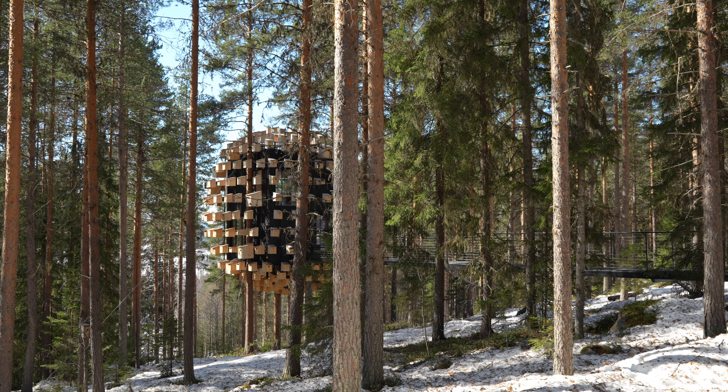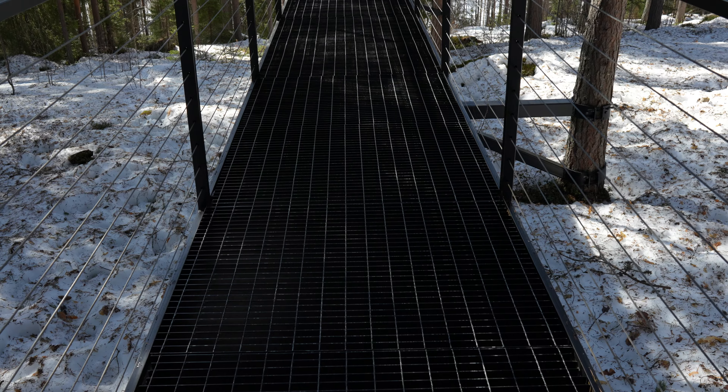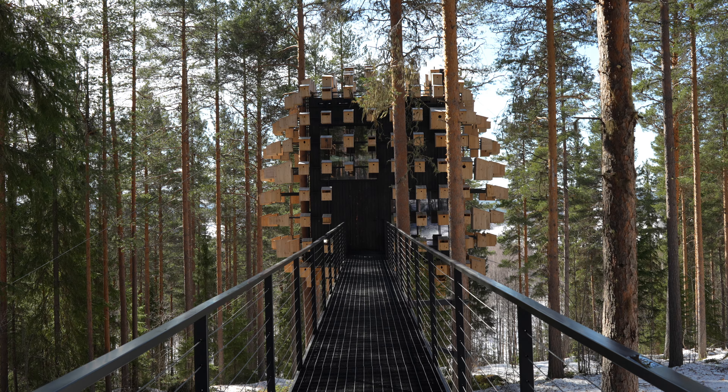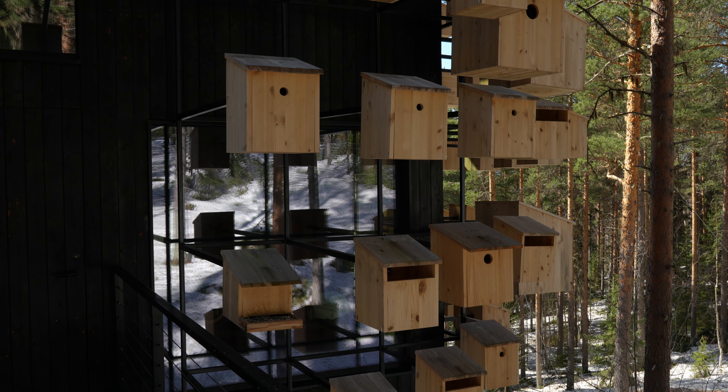Bjarke Ingels has reimagined what a hotel room can be with this Biosphere, featuring 350 birdhouses integrated into its structure. This tree house is a testament to Ingels' commitment to bold and transformative design.